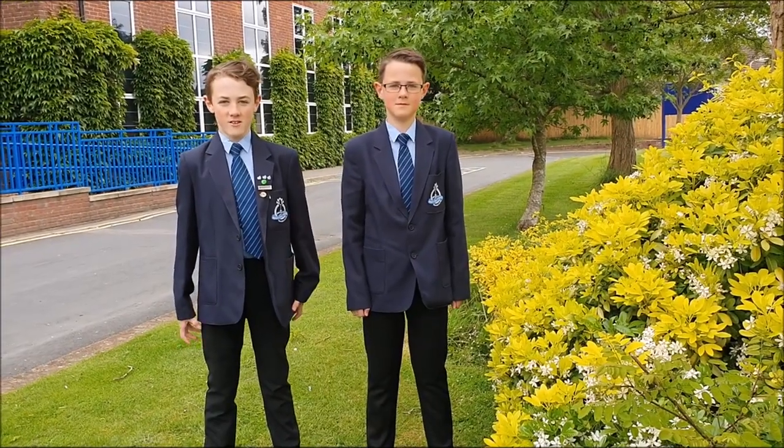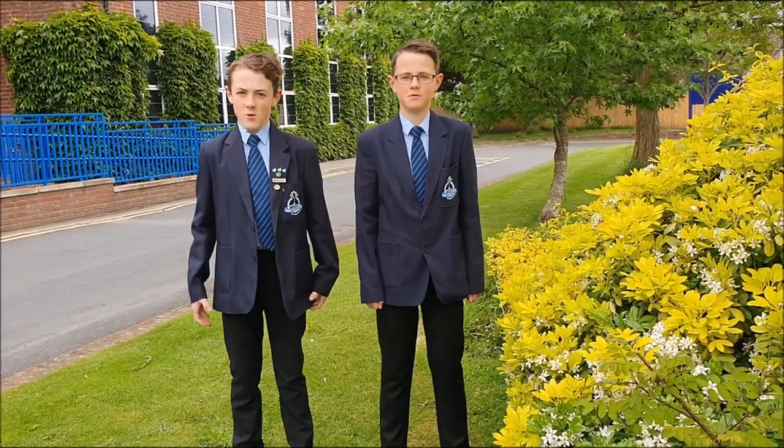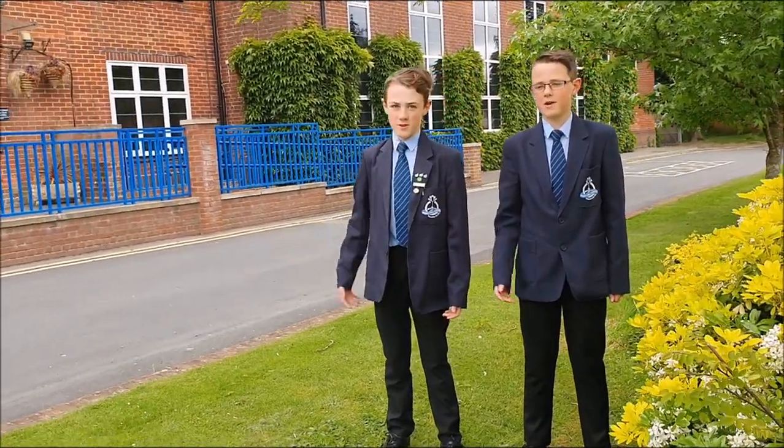Hi, my name is Jacob Gibbs and I am currently in Year 9. And my name is Thomas Gibbs and I am currently in Year 7. We are going to give you a virtual tour of your new school, Avery Hill. Let's go!